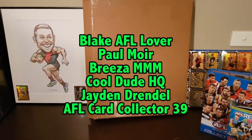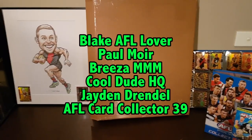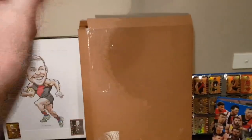In the last video with the Devin Smith video, I said let us know in the comments who you think it will be. So I'm going to give a special shout out to these people who got it correct: Blake AFL Lover, Paul Moore, Breezer Triple M, Cool Dude HQ, Jaden Drendel, and AFL Card Collector 39. Congratulations guys, you picked the correct player.